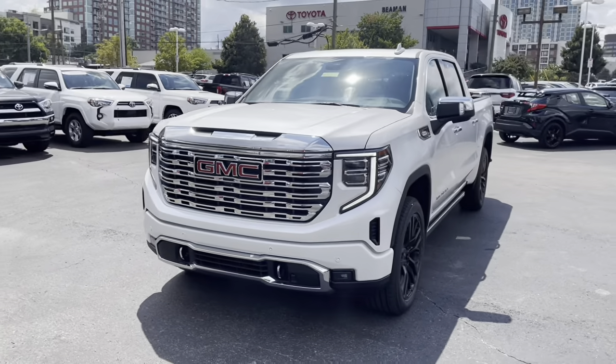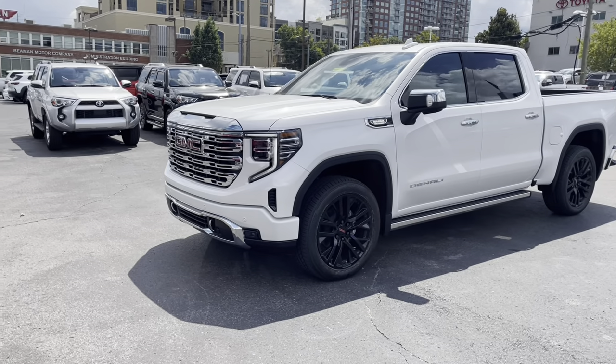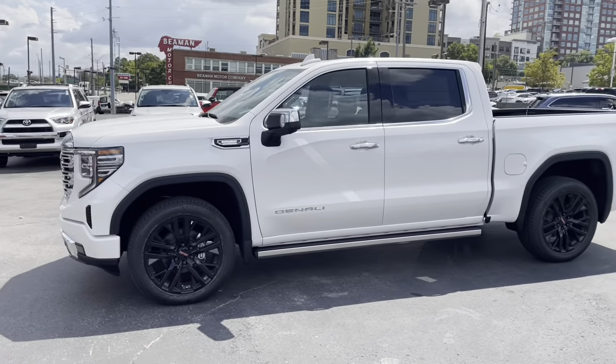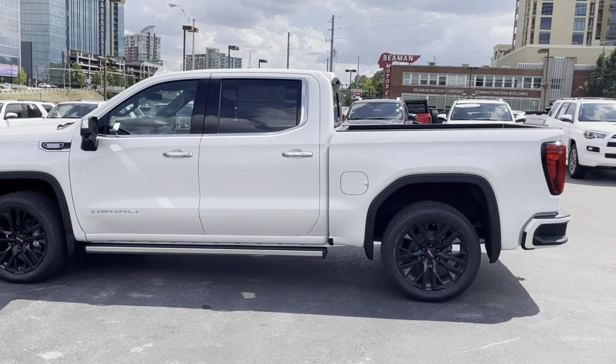The Denali gets its own unique grille — the others will be more like slats. Those 22-inch gloss black wheels look really good on this truck. Those are power folding side steps.